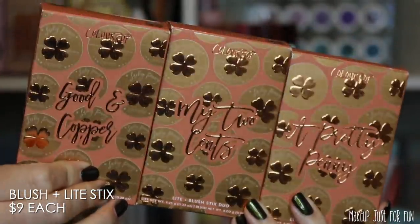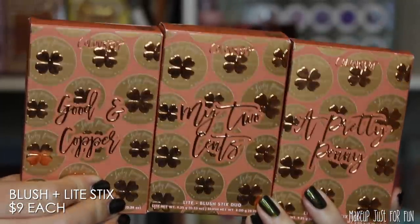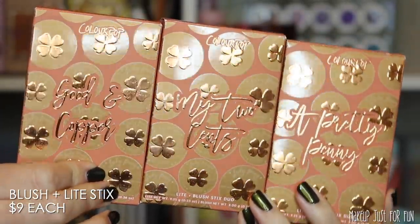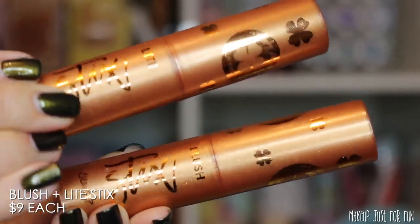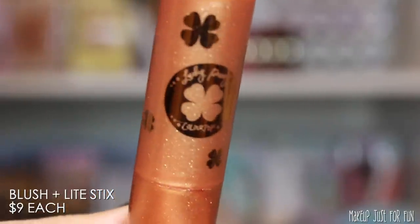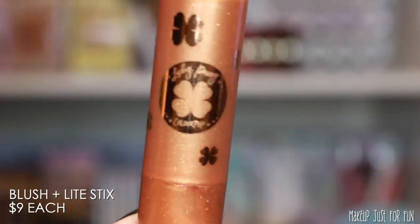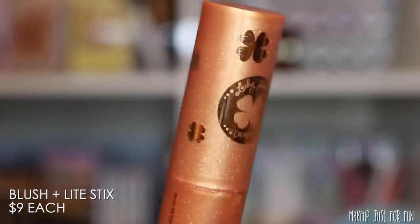Here's a look at all the outer boxes for the Blush and Light Stick duos. Typically the Blush and Light Sticks are $9 each, so I'm guessing the duos will be somewhere in the $16 to $18 range — just a guess though, I'll update the description box once prices are confirmed.